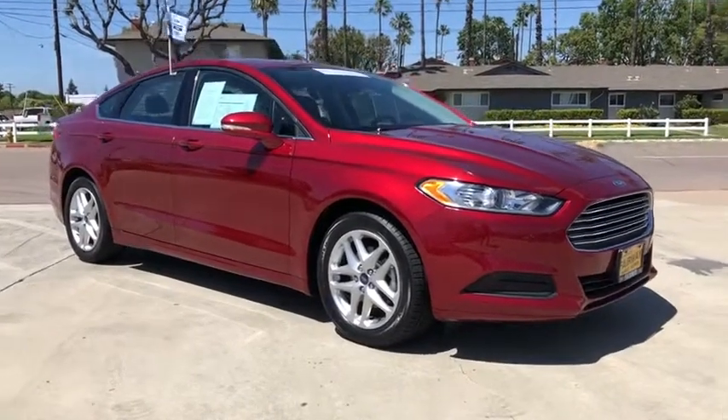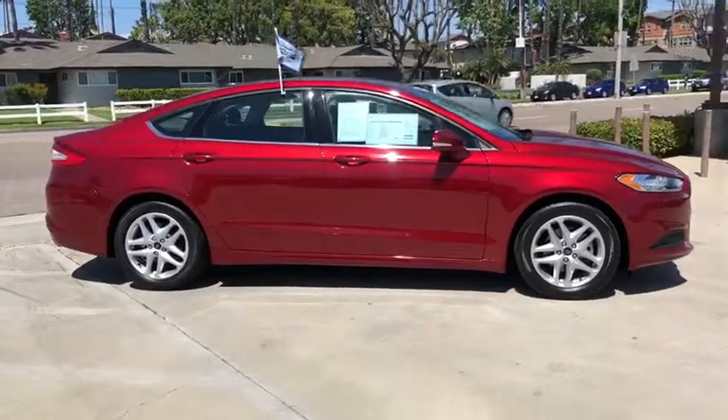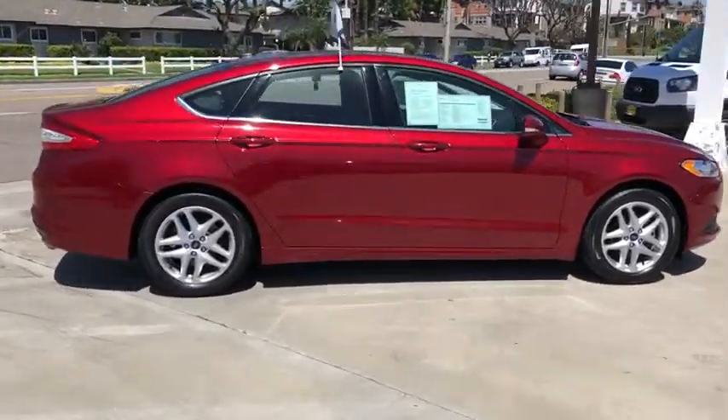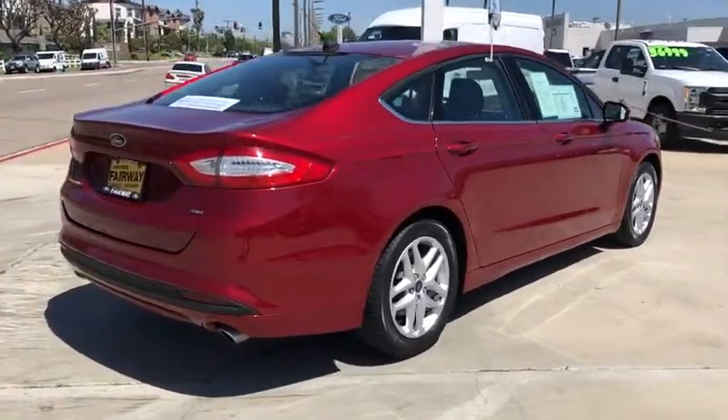2016 Ford Fusion. You can have both impressive power and great economy in a Fusion. This vehicle has less than 30,000 miles. Here are some of this vehicle's great options.